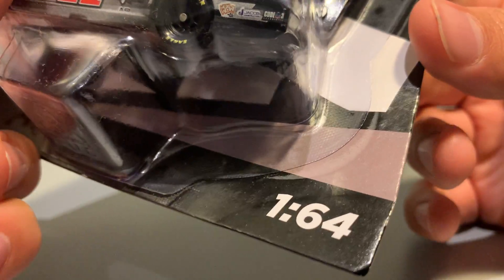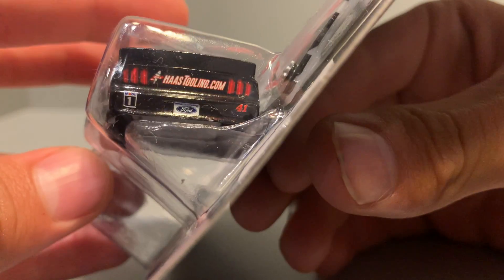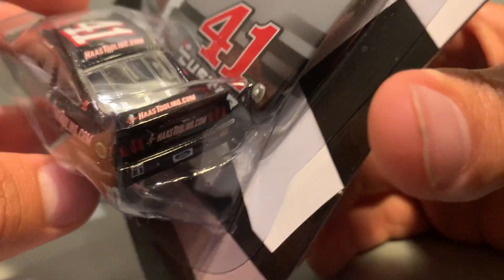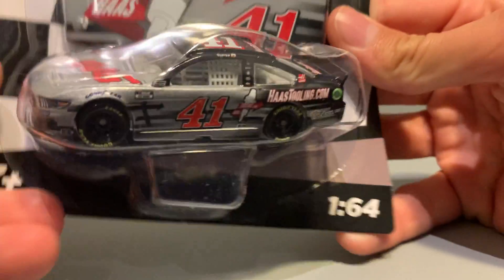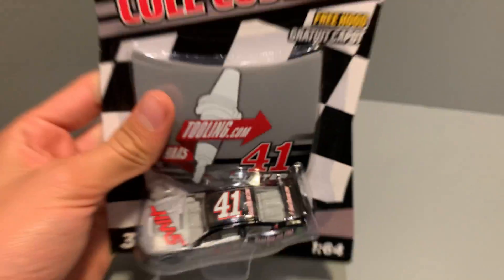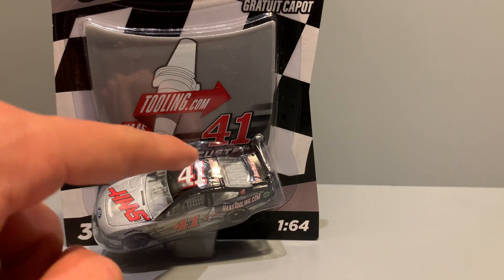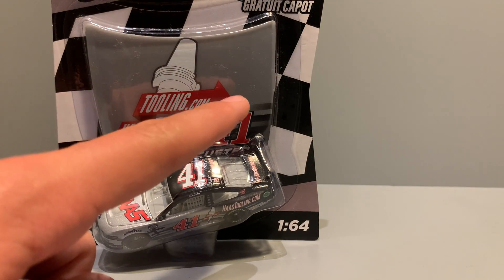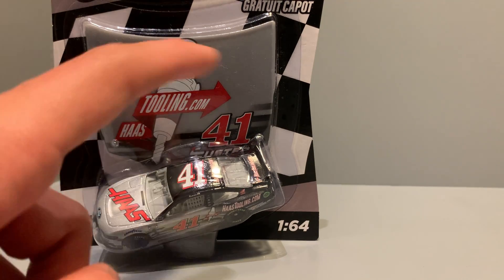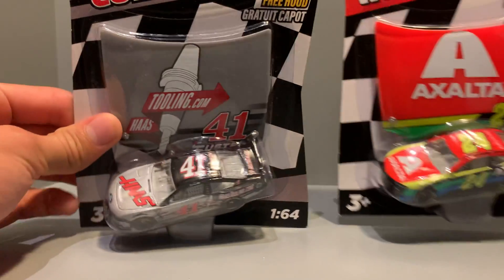Still shaky, but I will give Lionel credit where credit is due. At least for me, with the three cars that I've bought, the quality control is not bad. So we take that as a win. The hood piece — again — it's just a replica of the side, just on the bottom side. It's kind of weird how they do that: the main logo gets the front, you get the 41 on the side, and then you get the name somewhere, and then the side of the car goes under it. It's like that for every single car.